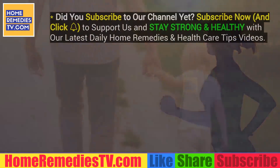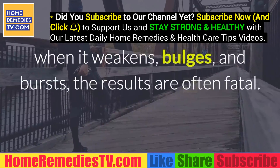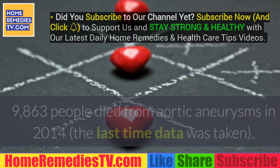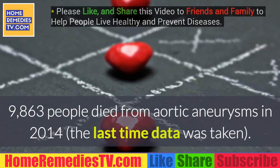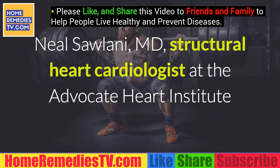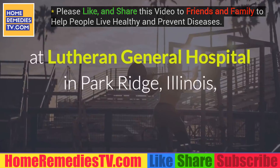What is an aortic aneurysm? The aorta is the largest artery in the body. When it weakens, bulges, and bursts, the results are often fatal. According to the Centers for Disease Control and Prevention, 9,863 people died from aortic aneurysms in 2014, the last time data was taken.